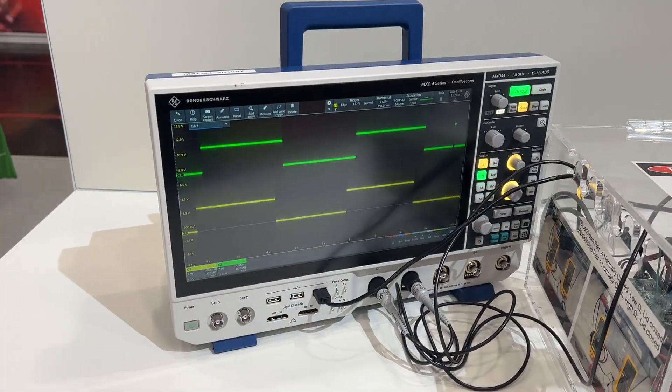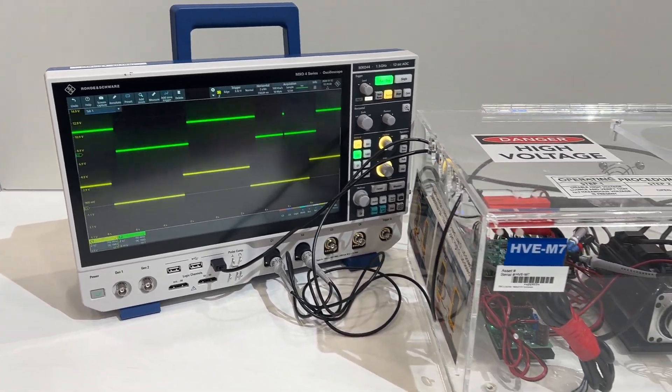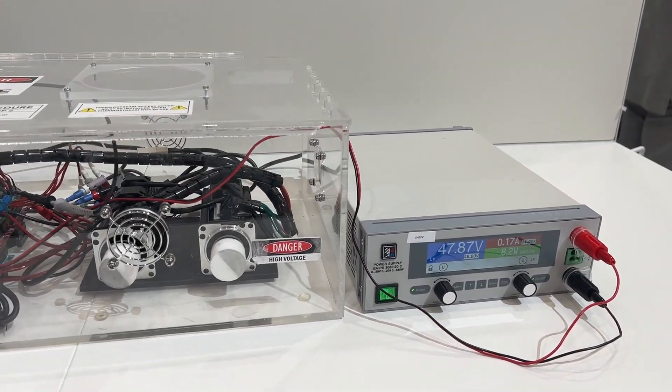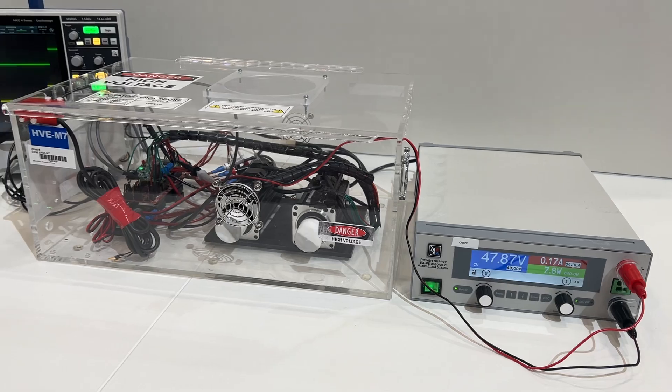C2000 has been used for real-time control for decades. In fact, it's the go-to microcontroller for motor control. What TI is doing now is really changing the game by bringing in Edge AI capability into the same microcontroller that is also doing real-time control.